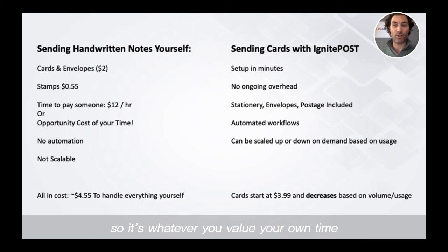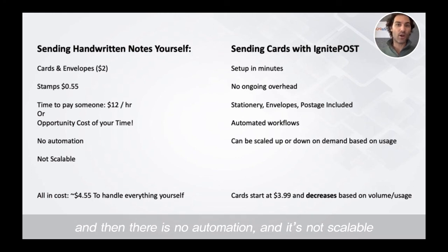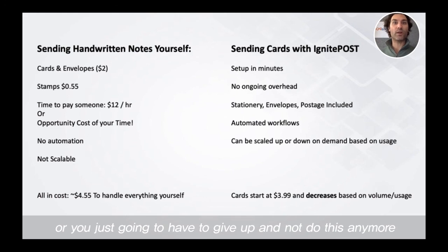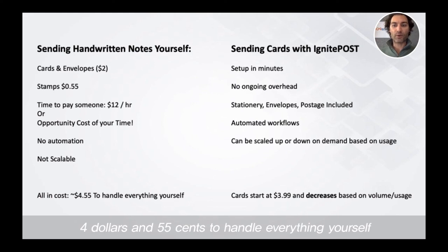There's no automation and it's not scalable. Very quickly it becomes not scalable. You're either going to have to hire a lot of people to do this if the volume increases, or you're just going to have to give up and not do this anymore. So all in, you're looking at somewhere around $4.55 to handle everything yourself for every note that goes out the door.